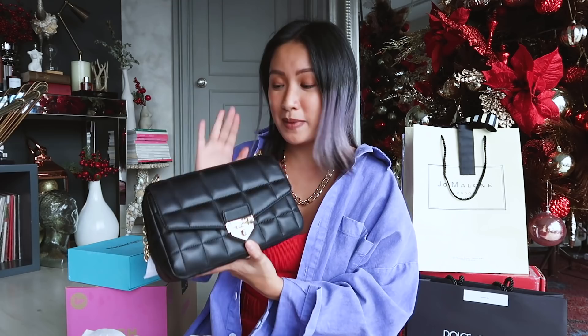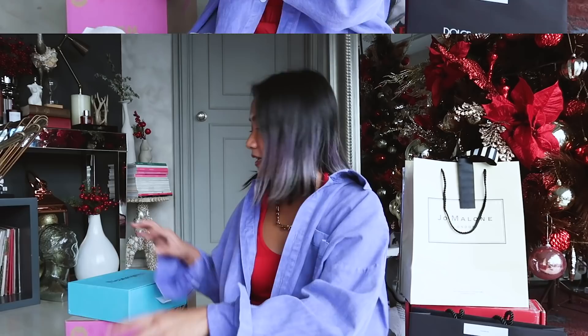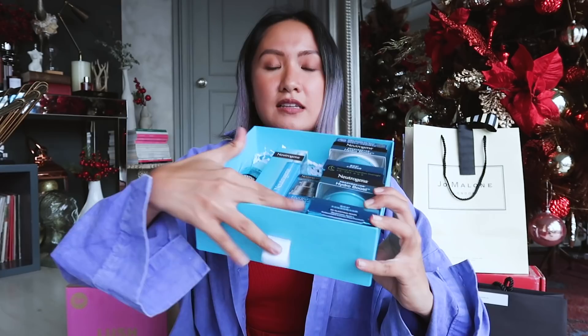It's a black leather bag — and you can really never go wrong with a black leather bag because it's a classic. It can be paired with all your clothes — an all-black look, all-white look, colorful look. Thanks Michael Kors! Next up we got Neutrogena — they sent basically the entire Hydro Boost collection.